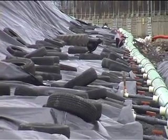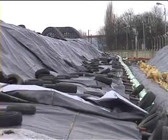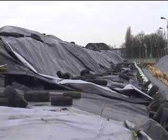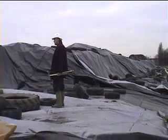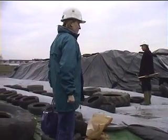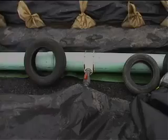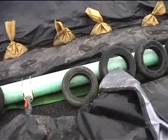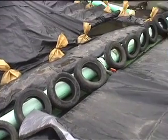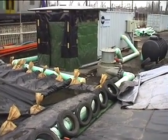Pipes are laid within the sediments to deliver both nutrients and air. Once activated, samples are taken regularly from the biopile to monitor the process of bioremediation.